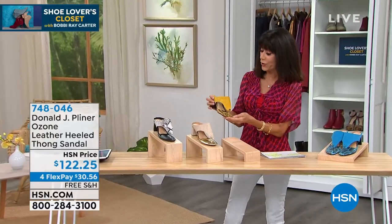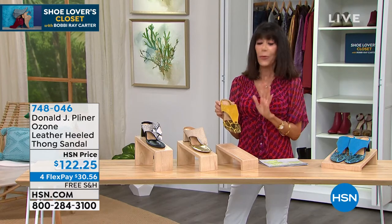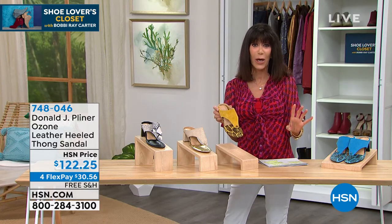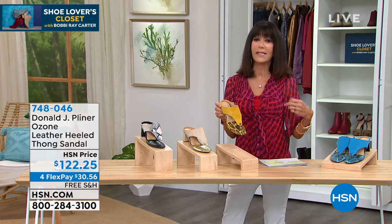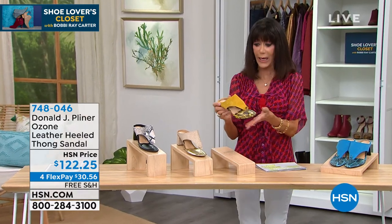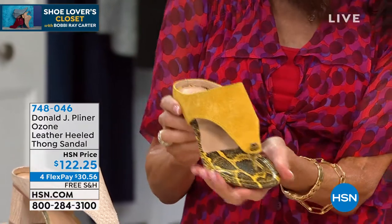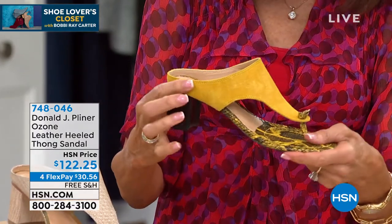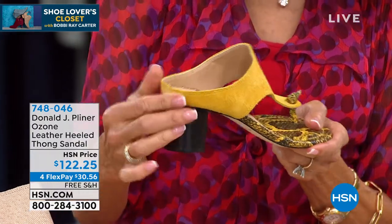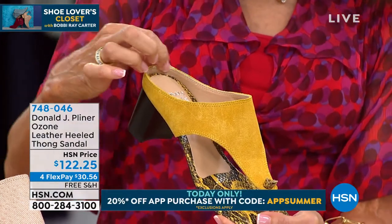Now we're going to jump right into another incredible designer favorite. Whenever we talk about Donald Pliner, we are talking about high-end couture shoes — the ones in top fashion magazines, worn by celebrities, and in all of your high-end catalogs. This is brand new. What I love about it first of all — it's gorgeous but wearable. This slide is the Ozone, it's all leather. It's hooded in the back.